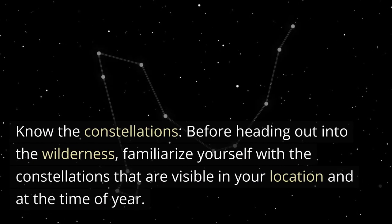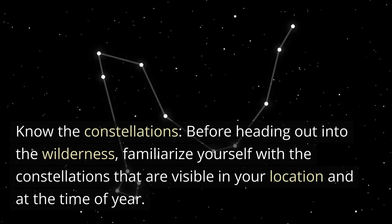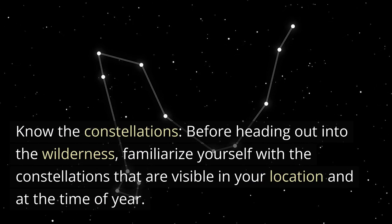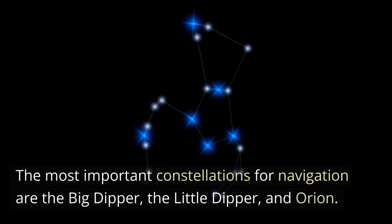Know the constellations. Before heading out into the wilderness, familiarize yourself with the constellations that are visible in your location and at the time of year. The most important constellations for navigation are the Big Dipper, the Little Dipper, and Orion.